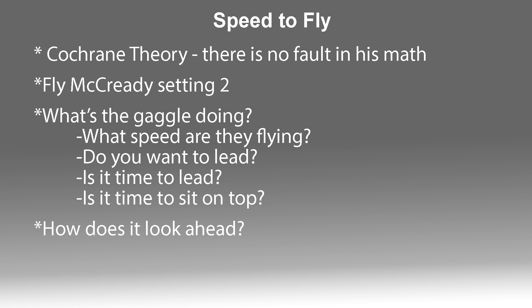Another important thing is what is the gaggle doing. A lot of times when you get a couple people together, they're going to have a much faster cruise speed because you can spread out and search for thermals a little faster. The gaggle might be flying a little slower or much faster than you were intending. I noticed that in Finland — the gaggle a lot of times flew much more McCready setting, and there was no way to keep up with them as they flew faster and got those strong climbs.